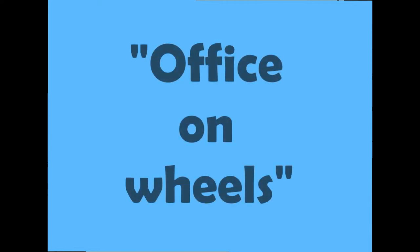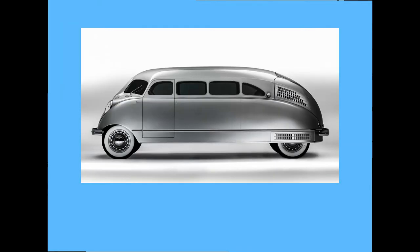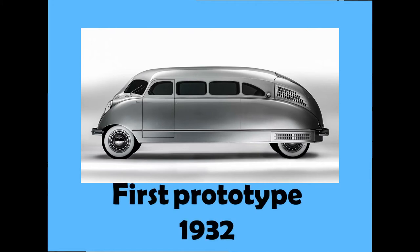Because of this, William himself nicknamed the car "Office on Wheels." The idea was brought in and the first drivable prototype of the Scarab was completed in 1932.